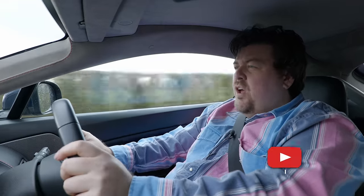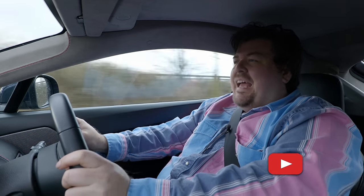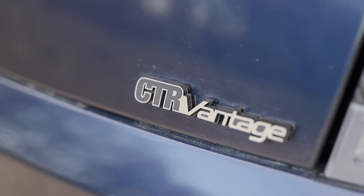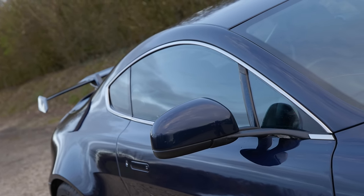Hello everybody! Today on the channel, the continuing saga of one man's quest to build the perfect Aston Martin. In this episode, we revisit a familiar car to see if it's now what it was always supposed to be, and if it could also be the ideal next Aston for me.